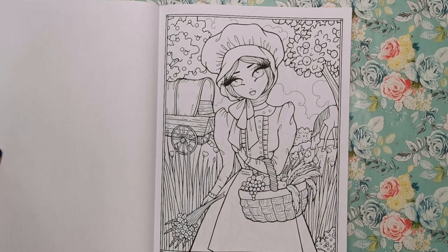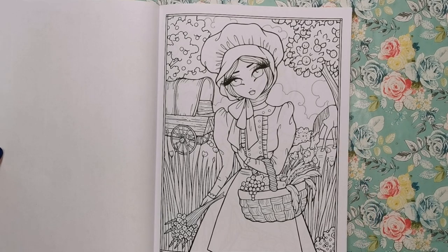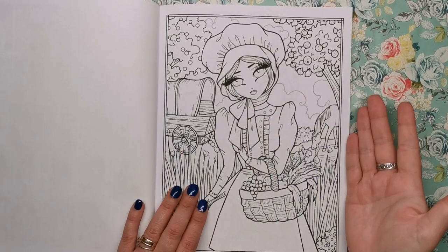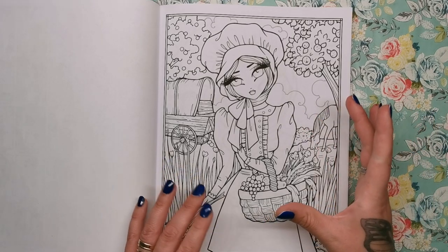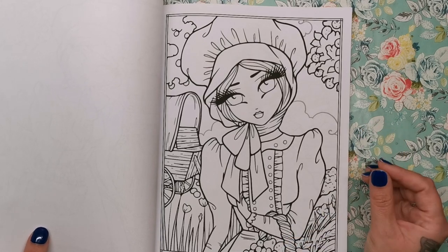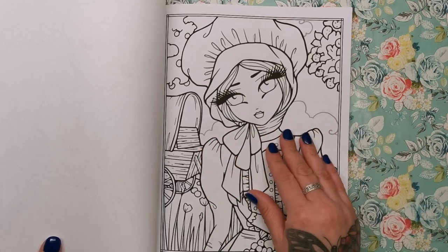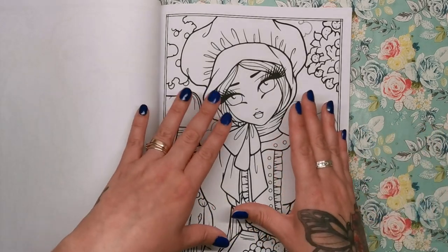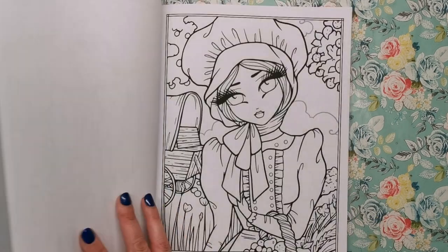Starting off quite early in history with Prairie Harvest — there's a lot of detail going on in the background, and that's the thing about this book. If you want all of this detail you've got it, but if you want something a little bit simpler to colour, a little bit larger in scale and without so much detail, you have exactly the same image but cropped and zoomed in with some of the detail taken out. So every single image throughout this book has this second version.